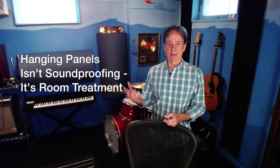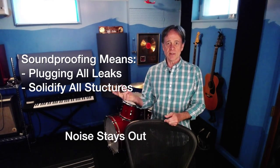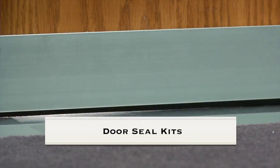Likewise, you can't do soundproofing by hanging acoustic panels on the walls. You need to plug the leaks and solidify everything — that way noise stays out and sound stays in. Some sound leaks are easy fixes, like doors and windows. Use door seal kits, studio soundproof doors, and studio soundproof windows.